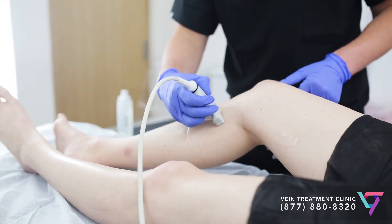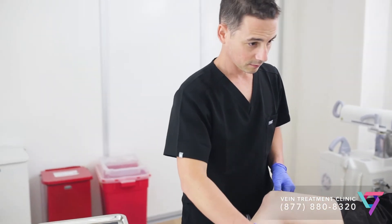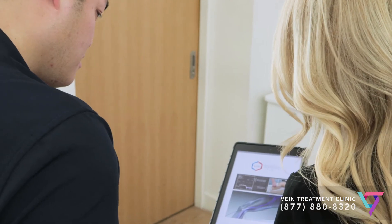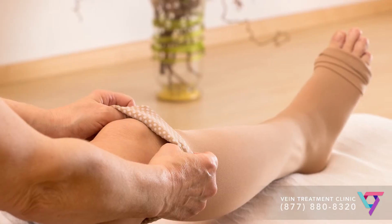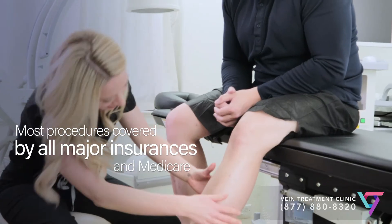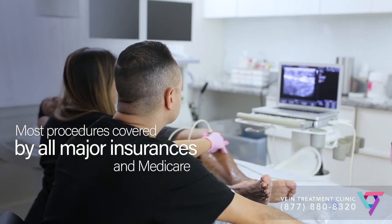If you have visible varicose veins and signs or symptoms of venous insufficiency, consider an evaluation with a vein specialist. If left untreated, vein disease can lead to complications such as blood clots and poorly healing wounds called ulcers. A vein doctor can provide you with home remedies such as compression stockings, and come up with a treatment plan that will be minimally invasive with minimal side effects.